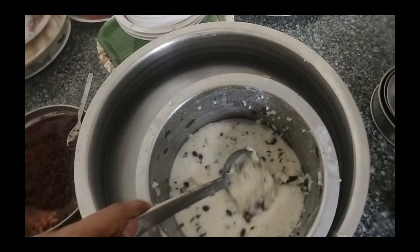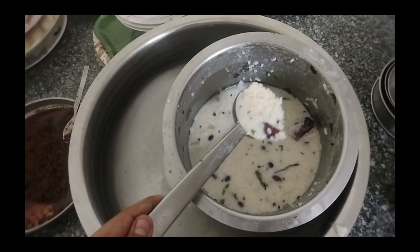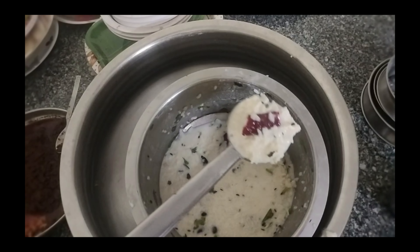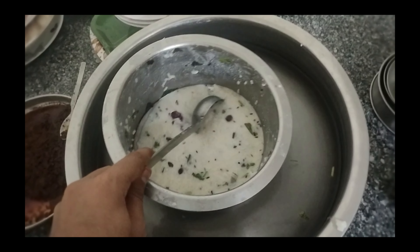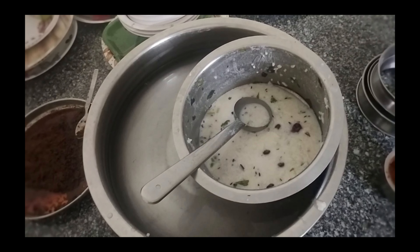So there is normal curd, rice, and then the main thing is the tempering: coriander leaves, curry leaves, groundnut, cashew nut, mustard seeds, red chilli, green chilli, jeera, urad dal, chana dal. These are the things that go into the tempering, along with some salt.